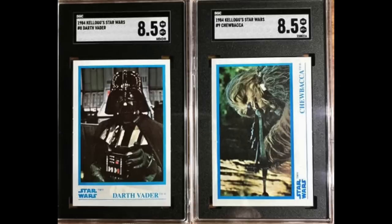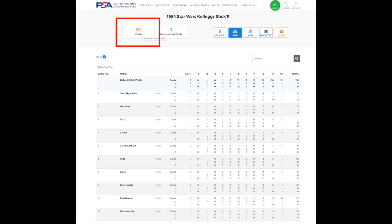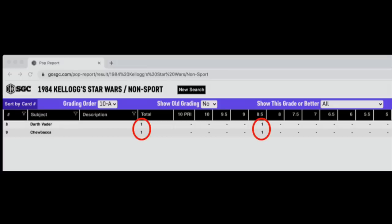SGC has very impressive turnaround times at the moment. Two of the cards he sent in to SGC were 1984 Kellogg's — a really nice-looking set with only 10 cards in the entire set, and they're a bit rarer than other Star Wars sets from the same time period. He got an 8.5 on both Darth Vader and Chewbacca. He decides to check the pop report and finds a quirky tidbit: these were the only two copies of any cards from this set ever graded by SGC. PSA has graded 134 cards from the set, including each card at least 9 times, but SGC has just graded his two cards. That's it.